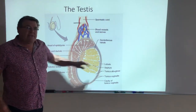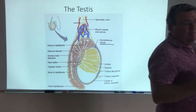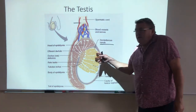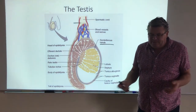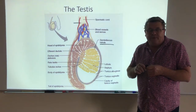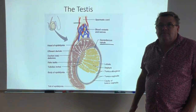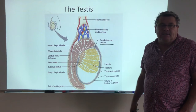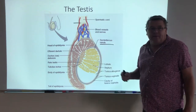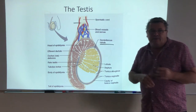Seminiferous tubules — this is where the sperm are literally born, where they're made. You have about 250 meters of these per testicle, and males have two, so that's about 500 meters. If you're not into the metric system, that's about 1,500 to 1,700 feet. We have these really tiny thread-like structures that are all producing sperm. That's their job — that's all they do. They're very specialized.